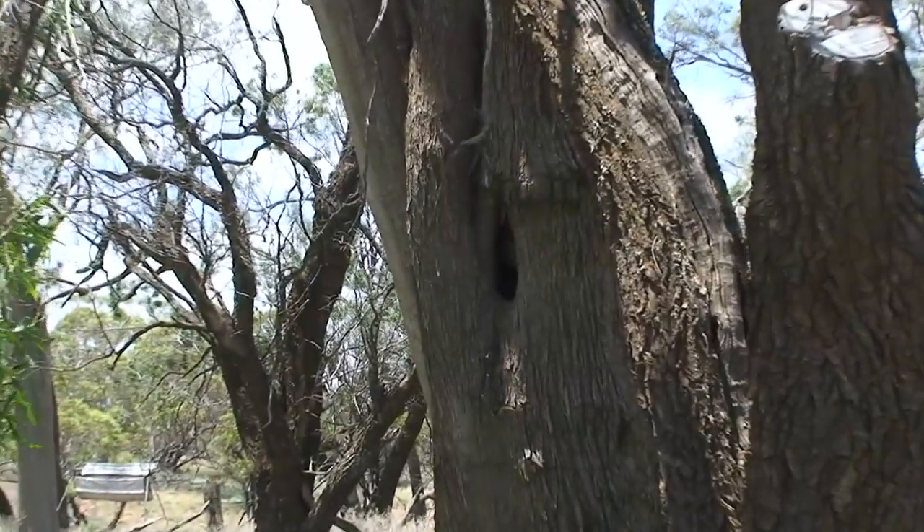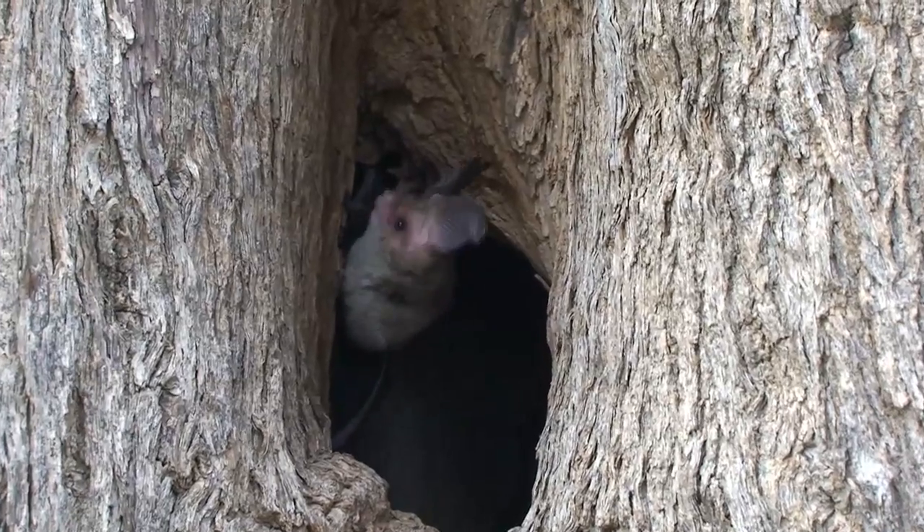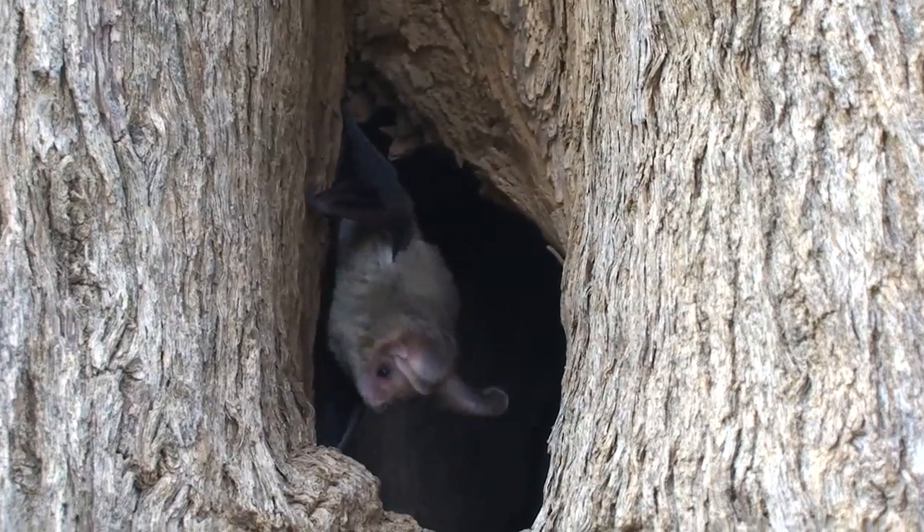Protecting large old trees with hollows is critically important for all types of landscapes. If we can do that, then maybe we can ensure that we have these fascinating little creatures around for many more years to come.